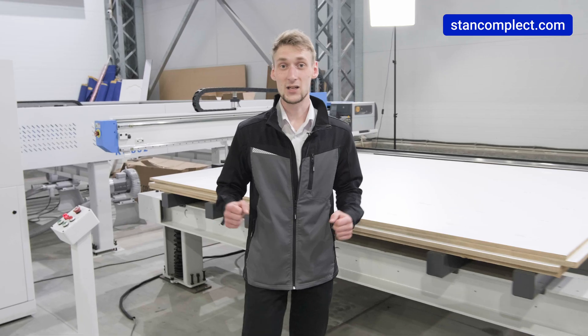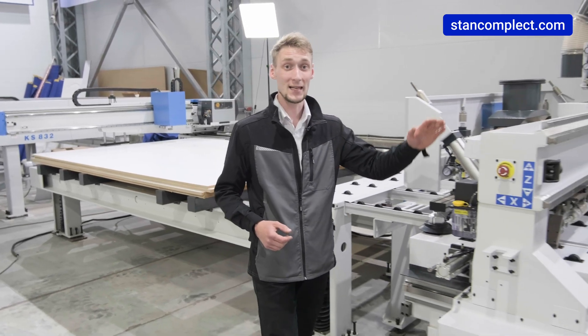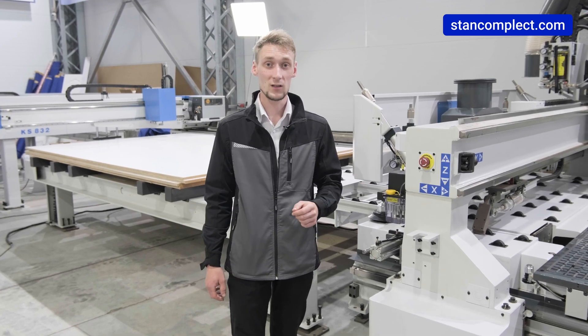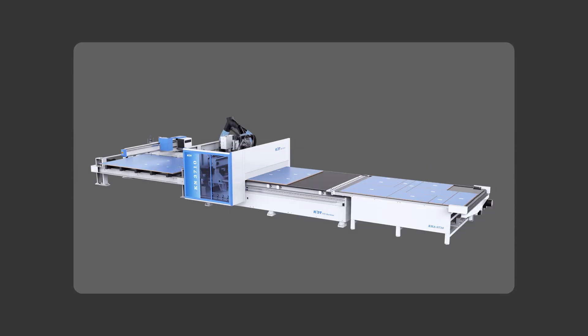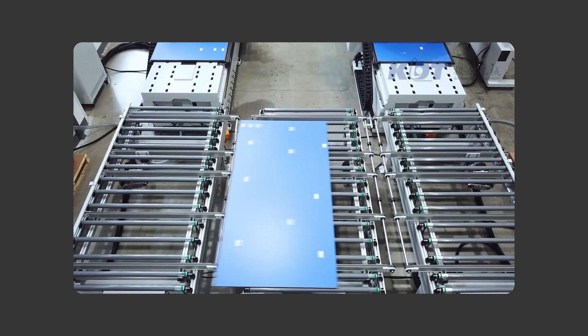Good news for customers who have previously purchased and are using KN2610 and KN3610 machining centers — there is the possibility to upgrade their equipment into an automatic nesting line. This solution has gained popularity in many companies all over the world.